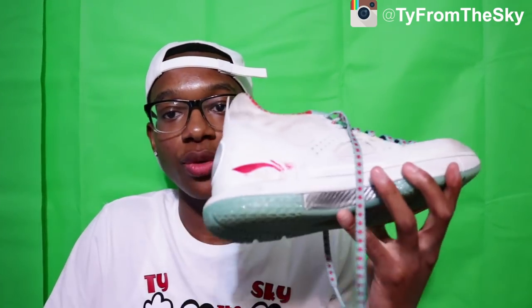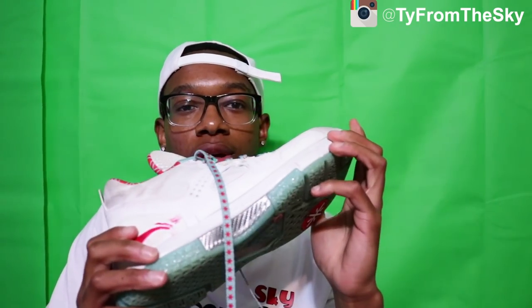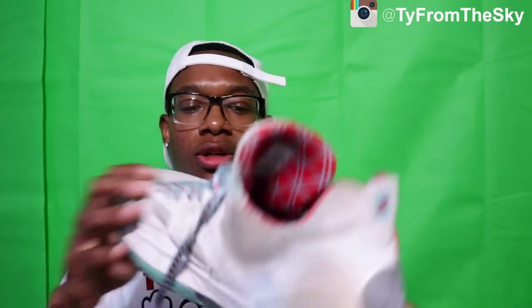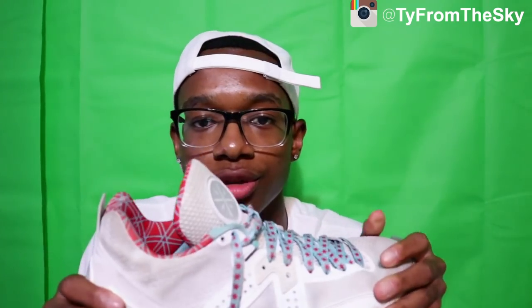Some shoes I usually hoop in — I usually hoop in these D Wades, the City Flags colorway. D Wade, greater than greatest basketball player to ever live. These are a dope shoe — on the website they're usually sold out but they're pretty cheap, only like $70.